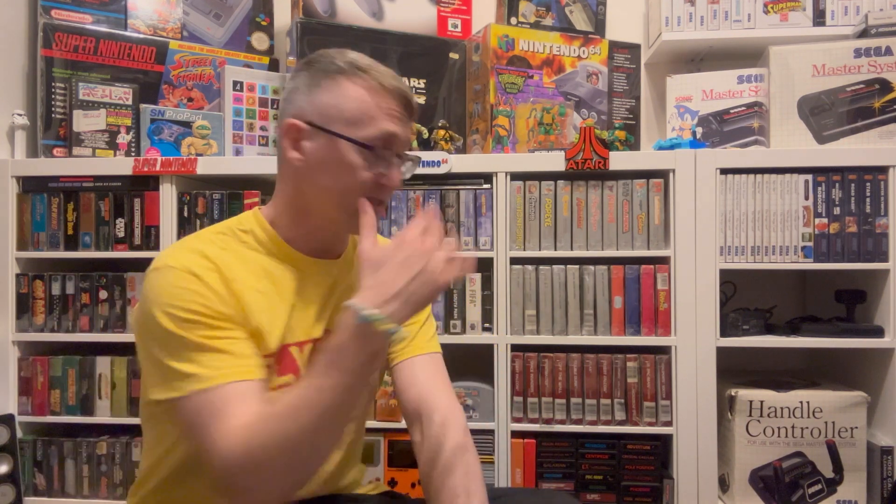I don't own a 2600 Plus yet but I might have to get one, just to see what the difference is between playing on a big CRT TV versus an HDTV. What I love about them is you can use the original cartridges and games. I meant to have done this ages ago — I've done my NES, Master System, Mega Drive, SNES, and N64 collections already.